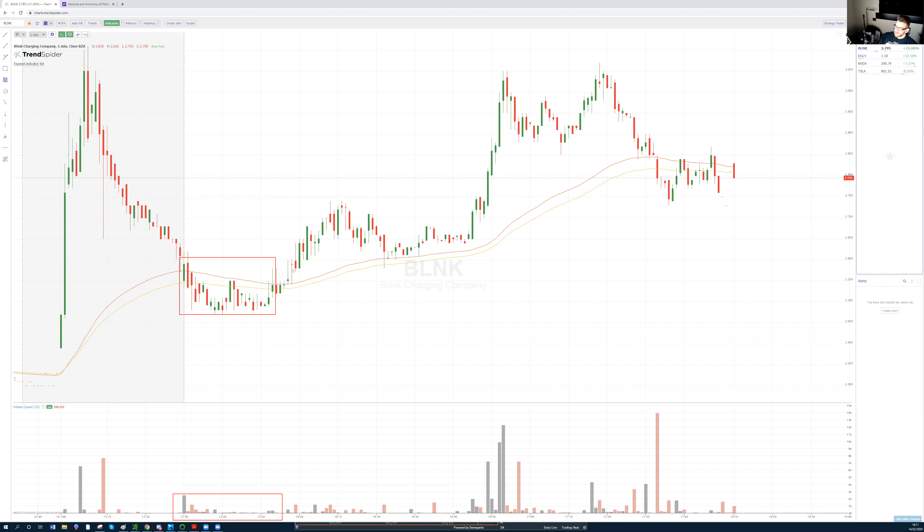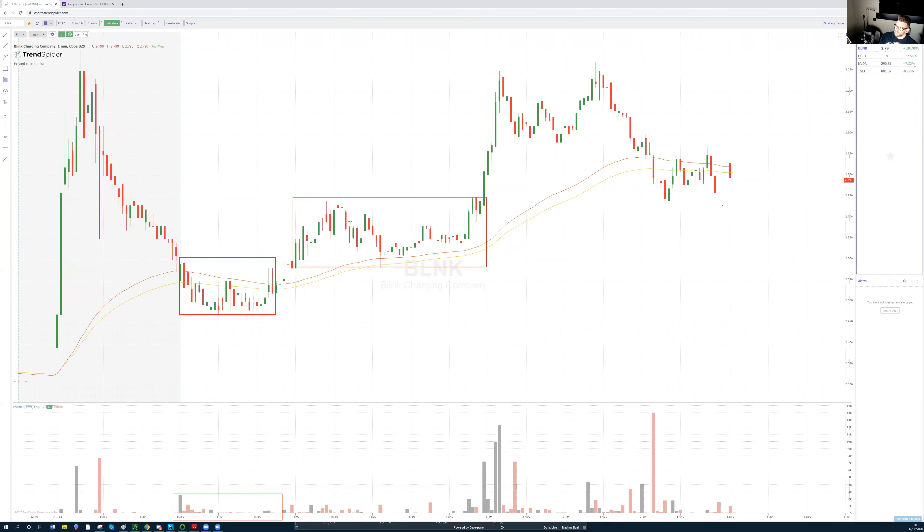Phase two is consolidation after accumulation. We start seeing a first breakout with an increase in volume — still slow, but higher volume compared to phase one. You can see the J-lines here, which perfectly guide the long trade.